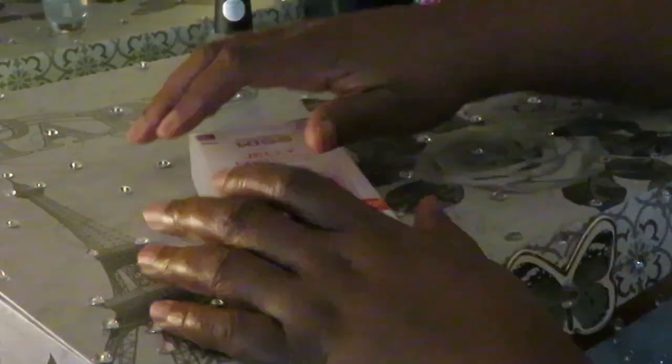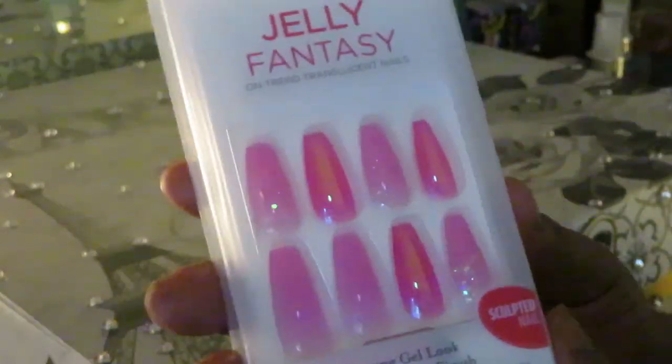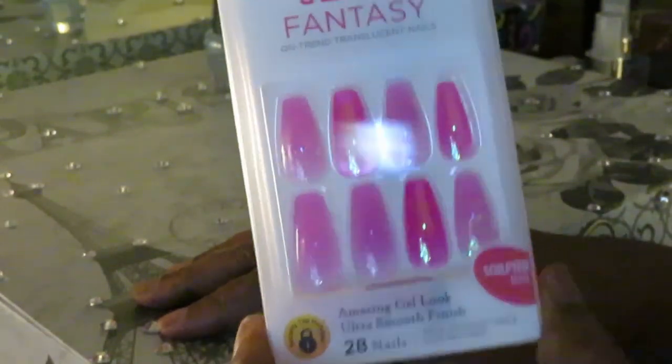Hey guys, it is Arika Misha and today I am doing my nails. As usual, you guys know I'm always doing something to my nails, and I'm just changing the scenery a little bit today.